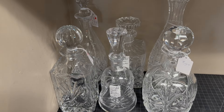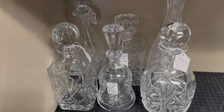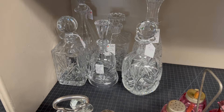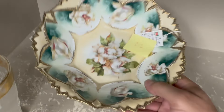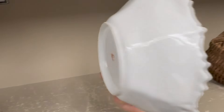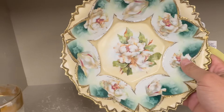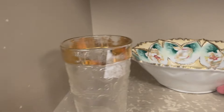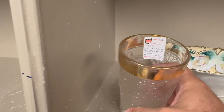Most of these cut glass crystal decanters are selling right at $19 to $24 in the mall — we sell those regularly and a lot of them sell. Nice RS Prussia bowl — I think that's a steeple mark on that one, red and green mark. That's pretty cool. It sold for $65 in the sold pile, and right beside it, a little crystal cup for $9.